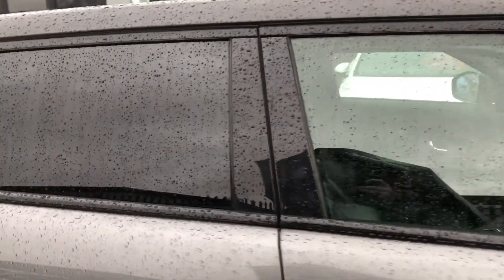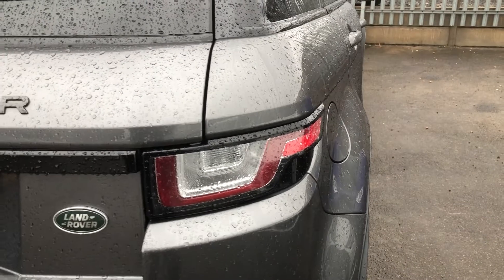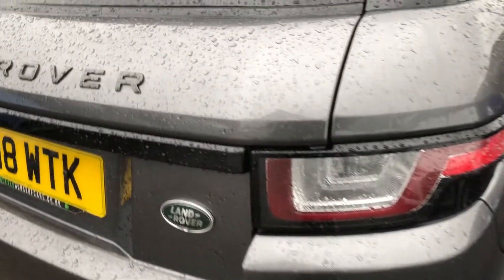Moving across, tinted privacy glass, gloss black B-pillars, body colour door mirrors, and nice felt curvaceous shut lines all the way across the rear floor. Moving around, gloss black housing on the mirrors and the windows, and you can see that's also covered onto the rear lights, which sweep around from rear quarter to rear panel.